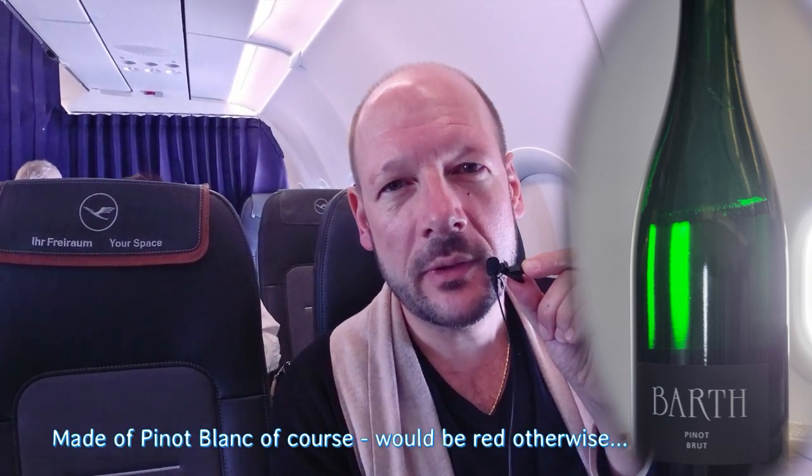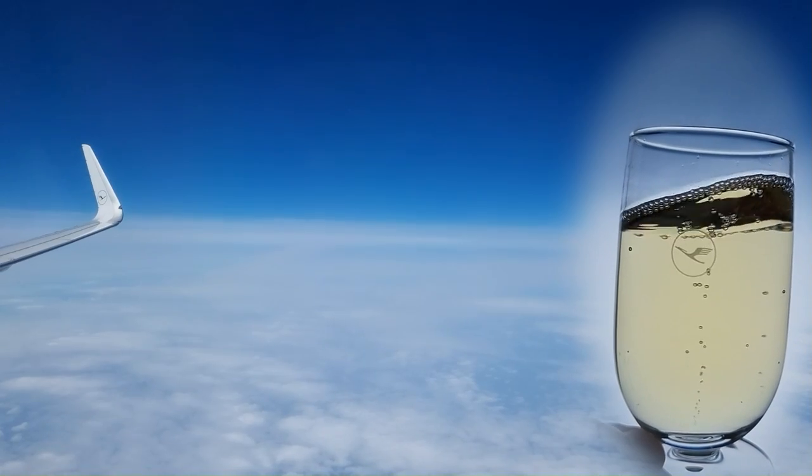We got served the first drinks of the flight: a selection of juices, soft drinks, water, and sparkling wine. They don't have champagne on this flight, but German sparkling wine — Sekt — made of Pinot Noir grapes. It's not supermarket quality; it's quite nice. Germany has a high reputation for white wines, especially Riesling from the Mosel-Saar region — world-class. So maybe serving a German sparkling wine instead of champagne is also a matter of point of view. The sparkling wine here tastes quite nice, though it doesn't have the fine mousse of a good French champagne.